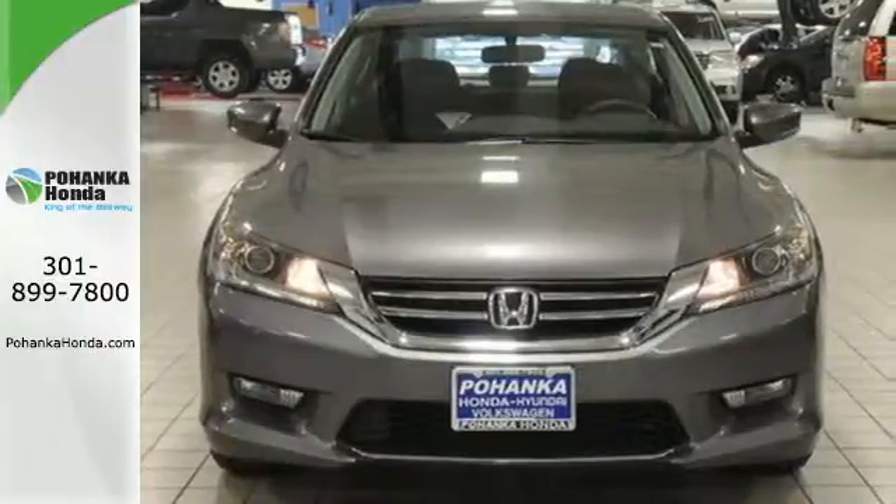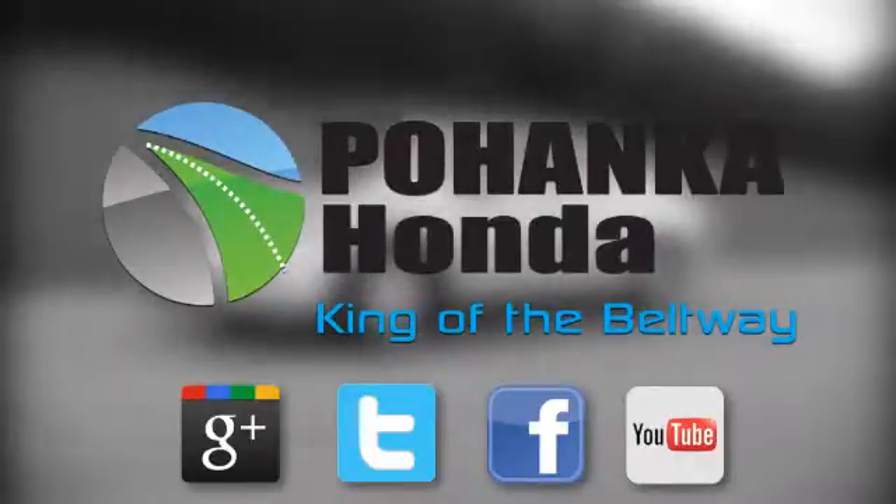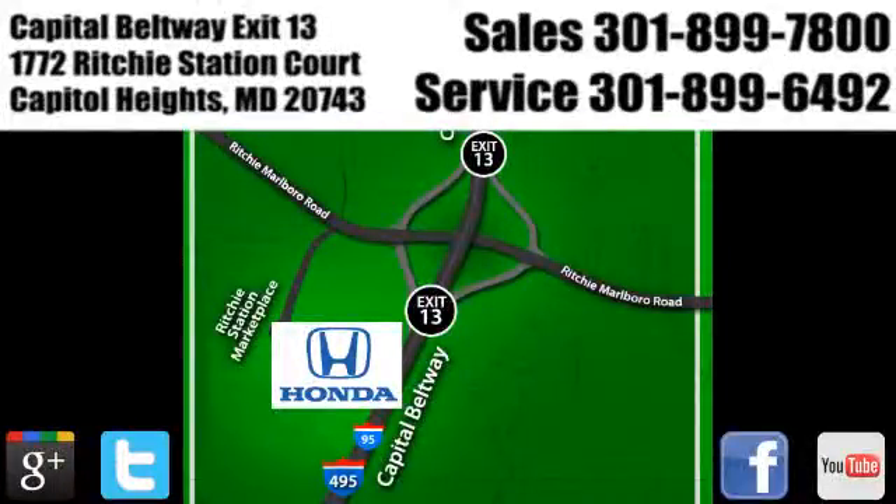Test drive this one today. Visit Bohenka Honda, King of the Beltway, today. We're conveniently located on the Capitol Beltway at Exit 13, 1772 Ritchie Station Court in Capitol Heights, Maryland.